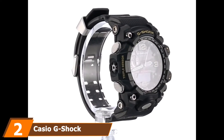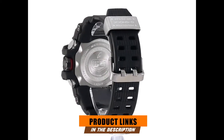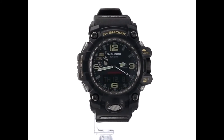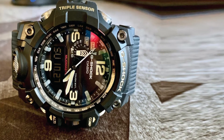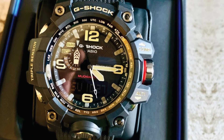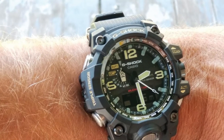Moving on to number 2: the Casio G-Shock Mudmaster Tactical Watch. This best-value tactical watch is worth every penny. It is mainly constructed for outdoor enthusiasts who work under the roughest conditions and are usually exposed to dirt, mud, debris, and strong vibration. It comes in a black rugged design with a flexible resin strap and a sizable, sturdy case. Thanks to two large fluorescent-covered index hands and four good-sized hour indicators, the dial is well-luminous and easy to read no matter how dark or blurry the conditions are.